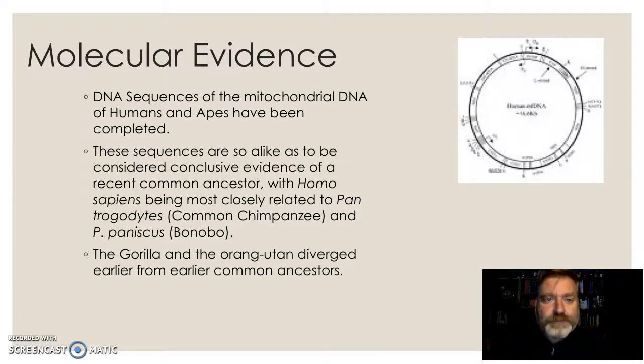What evidence is there for this? Well, DNA sequences of our mitochondrial DNA in humans and apes have been completed, and we've actually sequenced the nuclear genome of most of the hominids as well. These sequences are so alike that it is considered conclusive evidence that we all share a recent common ancestor. Our phylogenetic tree sees the orangutan diverge from a common ancestor first, the gorilla from a second common ancestor, then chimpanzees diverge from us, and chimpanzees and bonobos diverge again. The nuclear and mitochondrial DNA is pretty much conclusive.